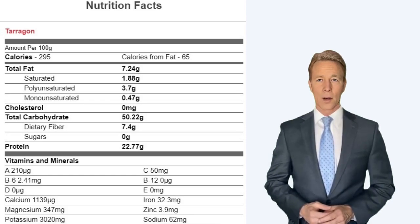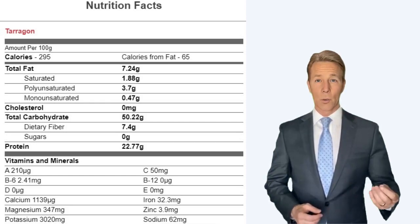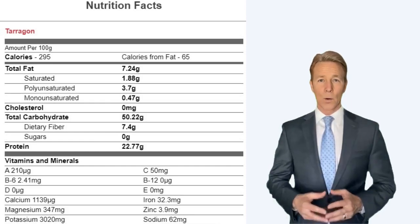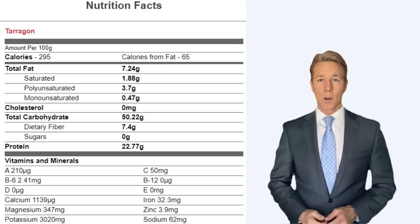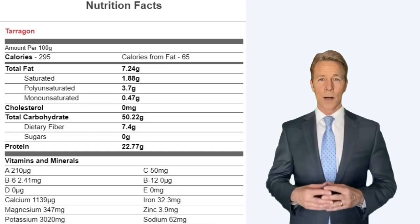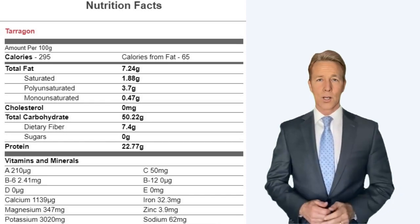Protein is 22.77 grams. Vitamins and minerals include: Vitamin A 210 micrograms, Vitamin C 50 milligrams, Vitamin B6 2.41 milligrams, Vitamin B12 0 micrograms, Vitamin D 0 micrograms, Vitamin E 0 milligrams, calcium 1139 milligrams, iron 32.3 milligrams, magnesium 347 milligrams, zinc 3.9 milligrams, potassium 3020 milligrams, and sodium 62 milligrams.